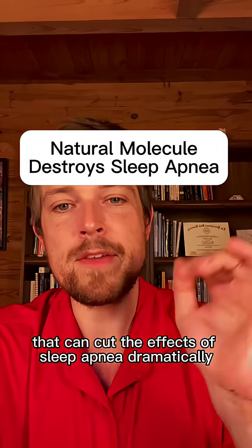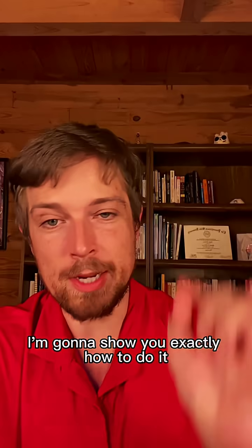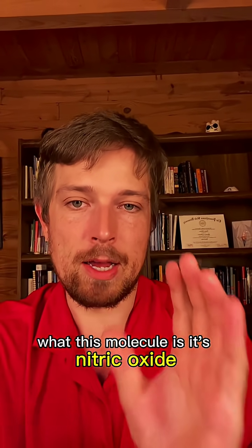There's a natural molecule that can cut the effects of sleep apnea dramatically overnight — like the same night. I'm going to show you exactly how to do it. What this molecule is — it's nitric oxide.